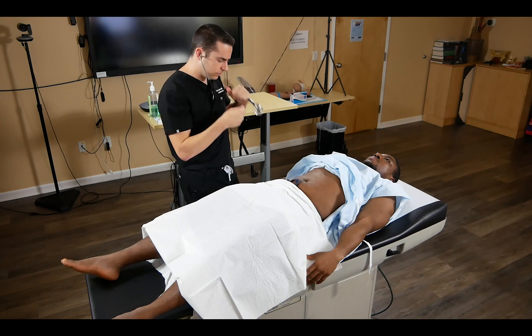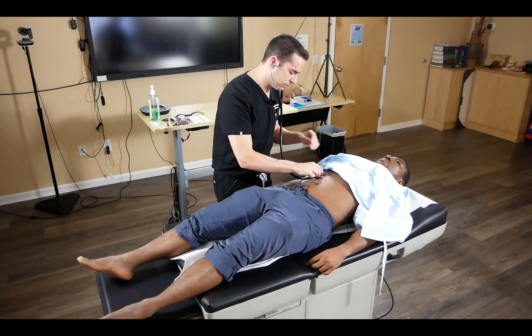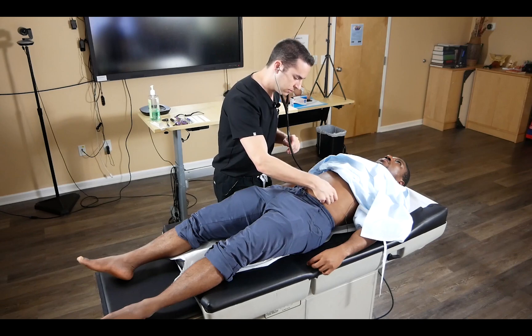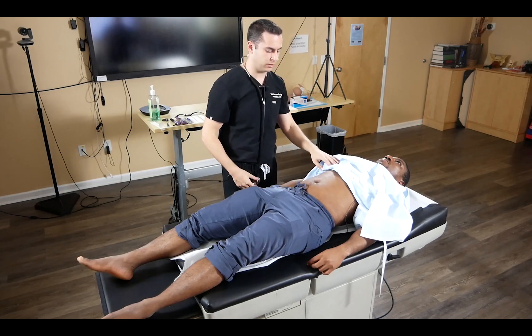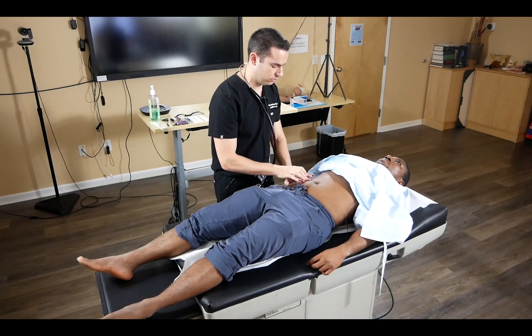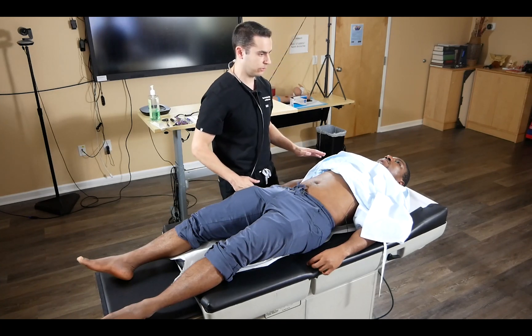We auscultate first, asking if the patient has any pain anywhere. We verbalize that we heard normal active bowel sounds, then go ahead and percuss in the four quadrants.